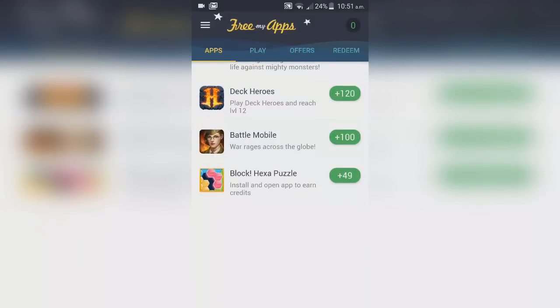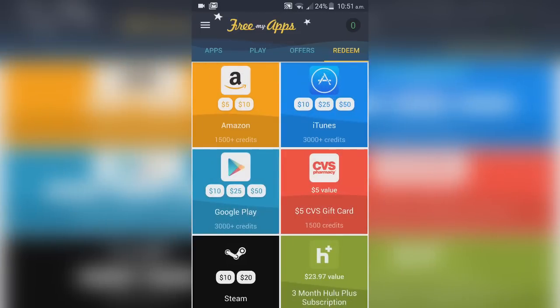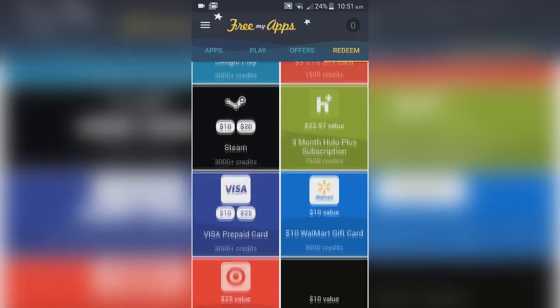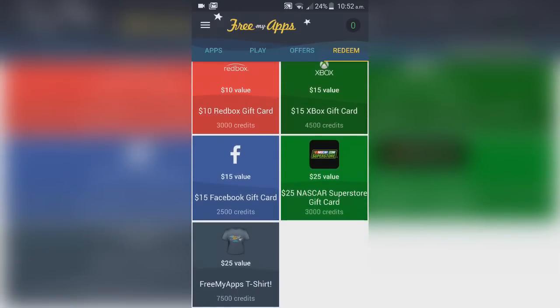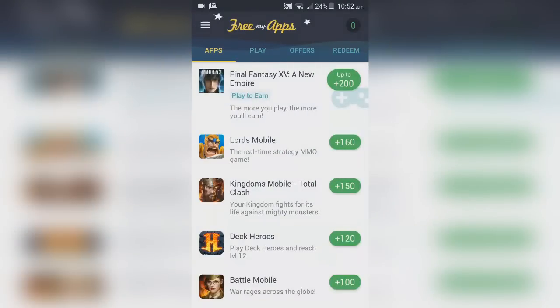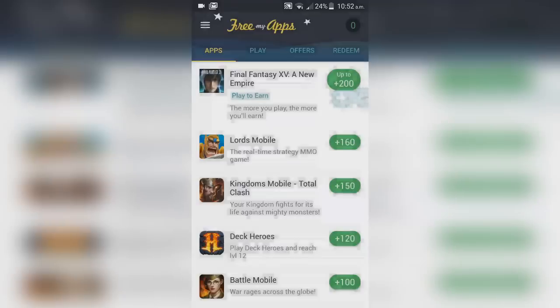What you do is download apps or play games — there are different offers at different times. You can get Amazon gift cards, iTunes or Google Play cards, Steam cards, and prepaid cards. For example, downloading Final Fantasy 15: A New Empire earns up to 200 points — 11 points a minute — so the longer you play the more credits you earn. Once done, you can delete the game and keep the credits.